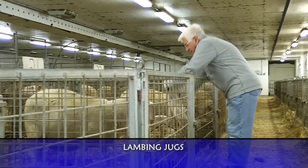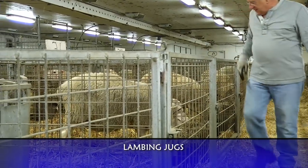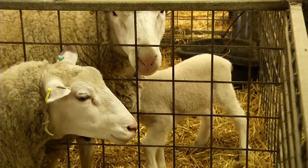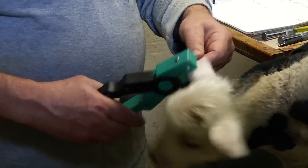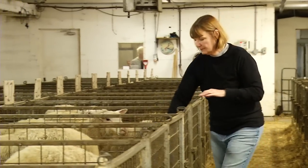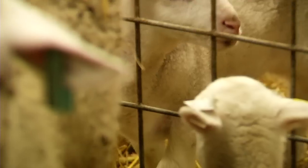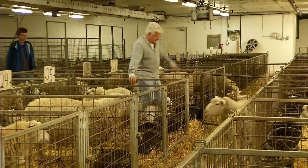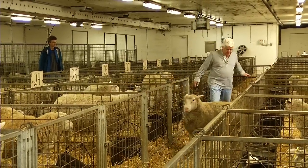This barn is where our jugs are. The ewes come after lambing into here with their lambs and they'll spend one to three days in these pens. They get tagged here, the ewe gets checked to make sure she has adequate milk, the lamb's tails get docked, and then the ewes are moved from these jugs over into the eight pens.